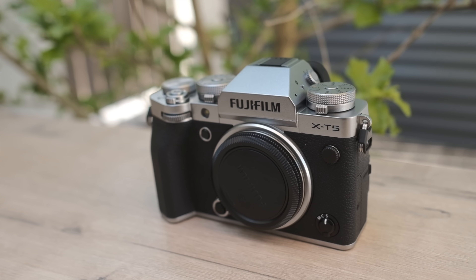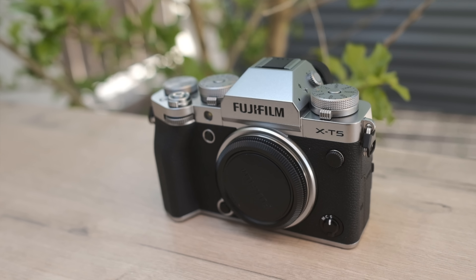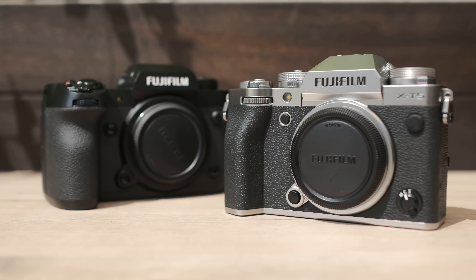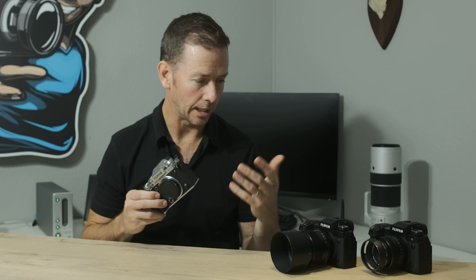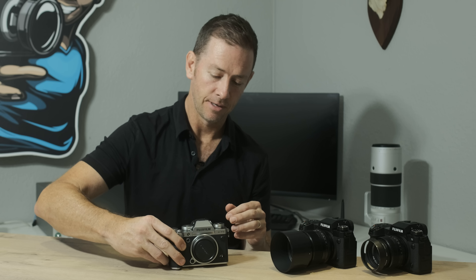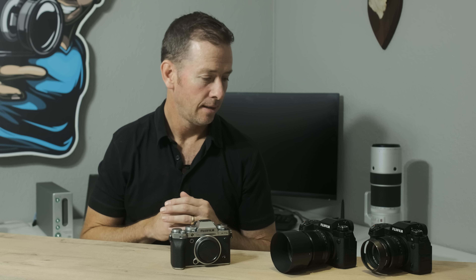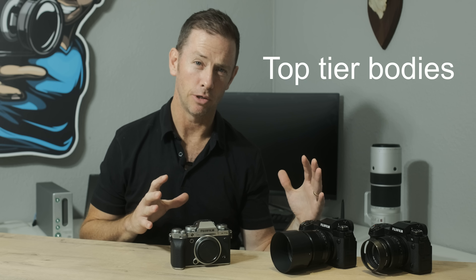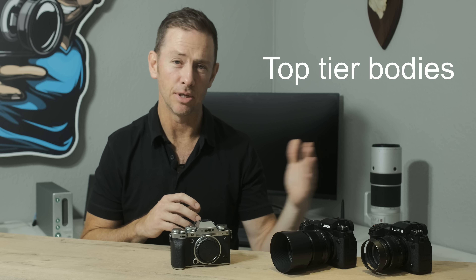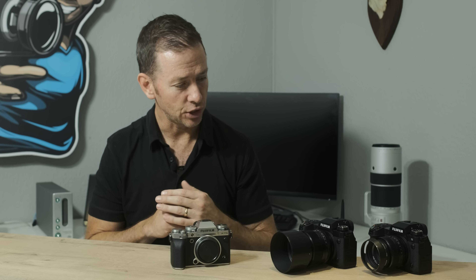Very exciting news — Fujifilm has just released this new X-Series camera, the X-T5. I had the fortunate opportunity to briefly look at the camera before release. While recording this video it was under embargo; obviously at publishing, the news of the camera has now been released to the public.